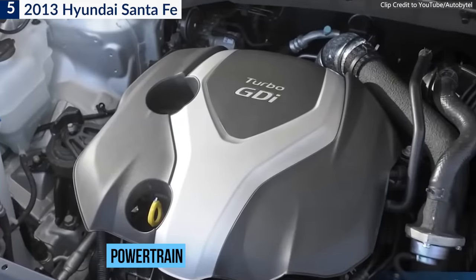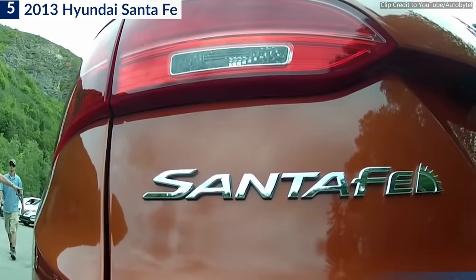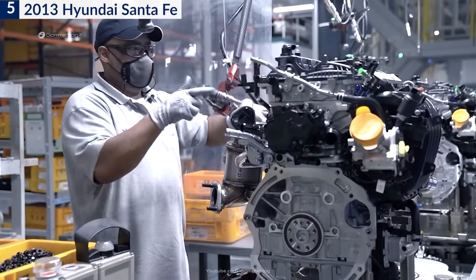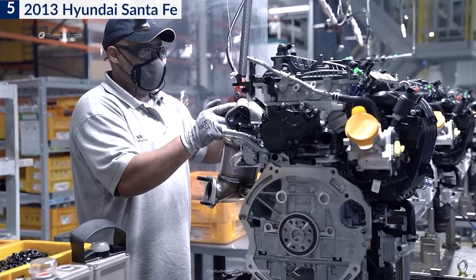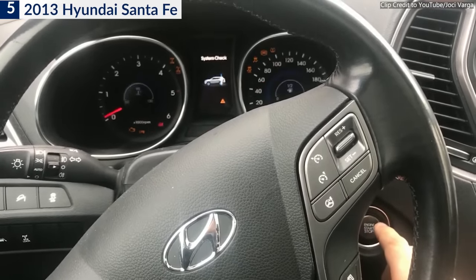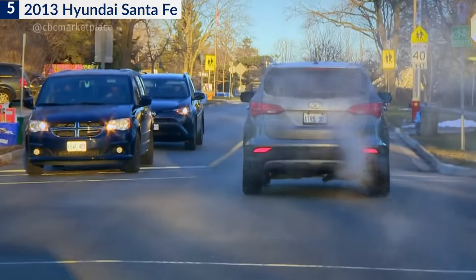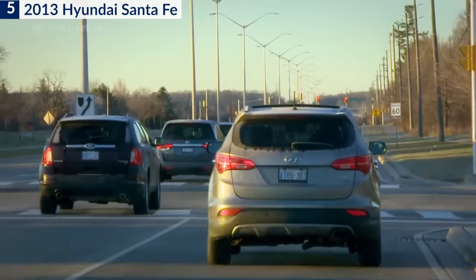The problem involved the automaker's 2.0-liter and 2.4-liter Theta II engines in the 2013 and 2014 Santa Fe Sport, in which metal debris created during machining operations at the factory led to premature bearing wear and potential engine failures. Apart from the recall, one of the top concerns owners reported was engine stalling or failing to start due to a failed crankshaft position sensor. According to CR data, engines started to show trouble on average between 74,000 and 100,000 miles.